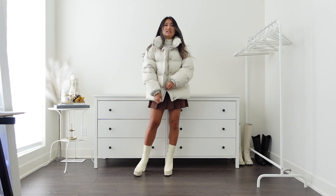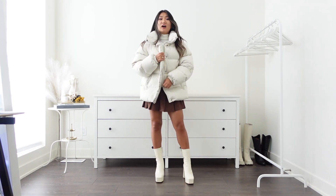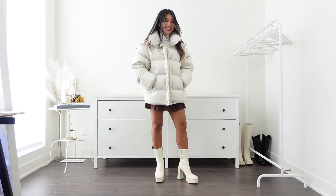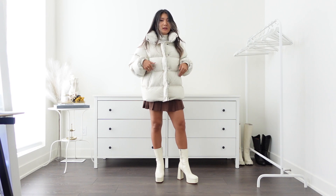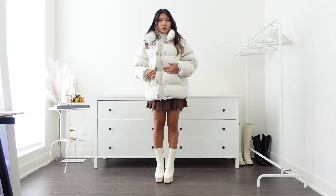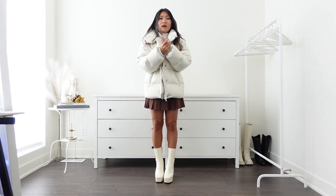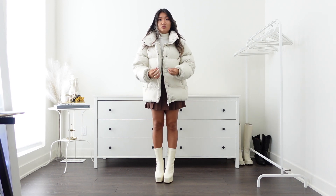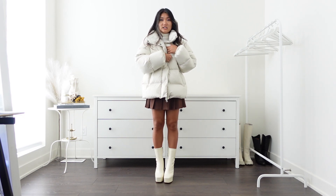The second feature I like is that you can unzip from the bottom as well — it has a double zipper, which is amazing. The pocket has a zipper too, so if you want to secure something important like a train ticket, you can just zip it up. And there is also a bottom snap closure, so if you have gloves on and don't want to fuss with the zipper, you can just close the bottom — much easier.